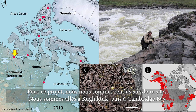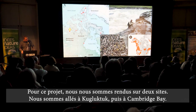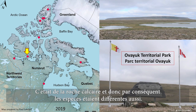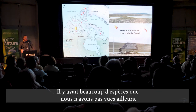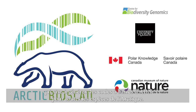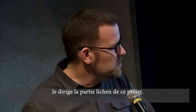So this project, we went to two sites — Kugluktuk and then Cambridge Bay a little further in. Cambridge Bay was really interesting because the rock type was different; it was very calcareous, which meant the species were different. There were a lot of species we saw working in Voyak Territorial Park that we didn't see anywhere else. This summer we were doing our work through the Arctic Bioscan project, which is trying to generate DNA barcodes for all the species in the Arctic, and I'm leading the lichen portion of that project.